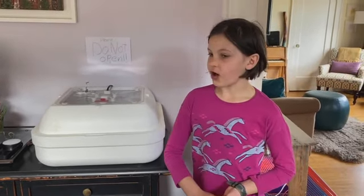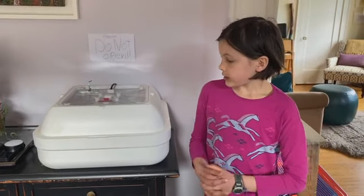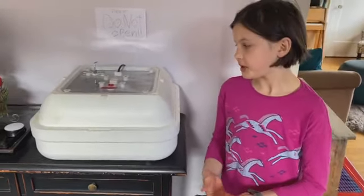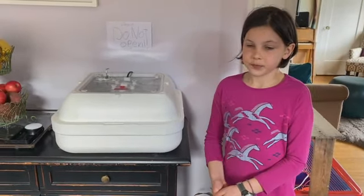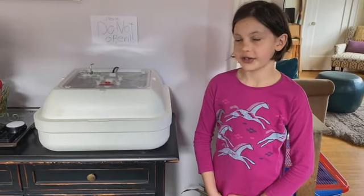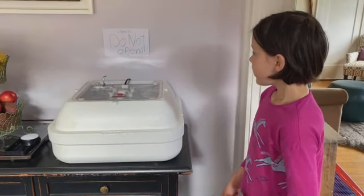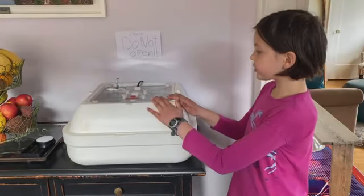I'm gonna give you an update on what happened yesterday because we had several things happen. Yesterday we had 15 chicks in the incubator, and then at lunchtime one of them died sadly, so we only had 14 chicks. At that time we got all the chicks out and brought them into the brooder at one o'clock.